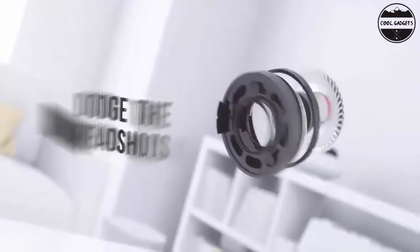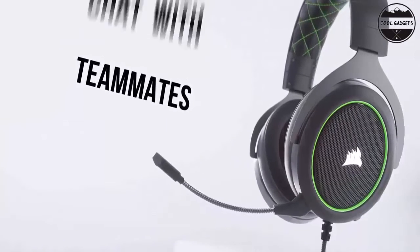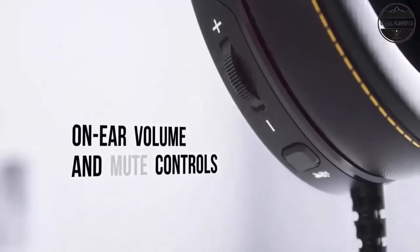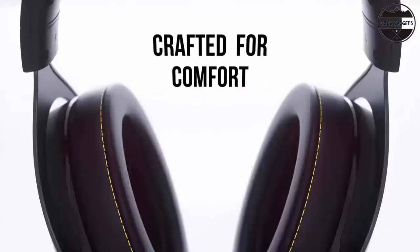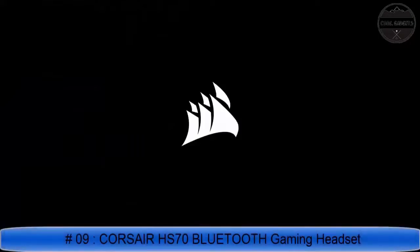Multi-platform compatible with PC, PS5, PS4, Xbox Series X, Xbox Series S, Xbox One, Nintendo Switch, and mobile devices via a gold-plated 3.5mm connector. Connect to the HS60 Pro's lightweight and durable construction with aluminum yokes and a braided audio cable for years of longevity. On-ear volume and mute controls enable on-the-fly adjustments without distracting you.